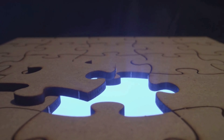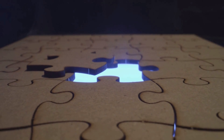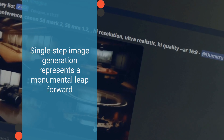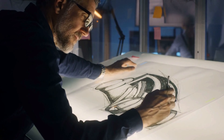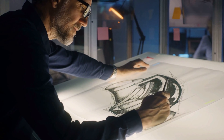Fredo Durand, MIT professor and lead author of the paper, emphasizes the transformative implications of this breakthrough: "Single-step image generation represents a monumental leap forward, promising to dramatically reduce compute costs and accelerate the creative process." Alexei Efros, professor at the University of California, Berkeley, lauds the integration of diffusion models with real-time performance, foreseeing a new era of high-quality visual editing. With accolades from esteemed figures in the field and support from institutions like the U.S. National Science Foundation and Adobe, DMD is poised to usher in a new frontier of AI-driven creativity. As the research prepares for presentation at the upcoming Conference on Computer Vision and Pattern Recognition, anticipation mounts for the potential applications across industries, from design and entertainment to healthcare and beyond.